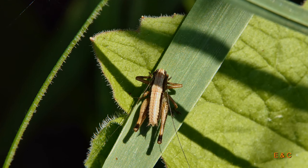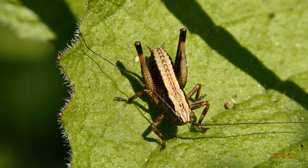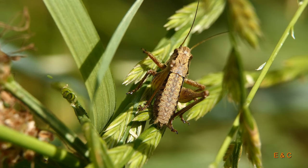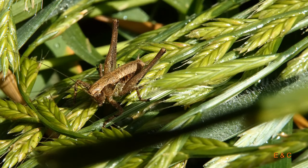Ich habe mich auch schon gefragt, sie müssten doch irgendwo Mineralien herbekommen. Wenn sie nur Blütenblätter fressen, dann haben sie doch zu wenig Mineralien, um den Chitinpanzer zu bauen, oder? Das wäre möglich – aber sie fressen auch Blätter. Sie haben auch Mineralien, aber wenig. Also Kalzium, Kalium – all das müssten sie ja eigentlich auch bekommen. Oder aus was besteht der Panzer? Chitin. Das weiss ich nicht – das ist schon irgendetwas Organisches. Das müssen wir nachlesen.